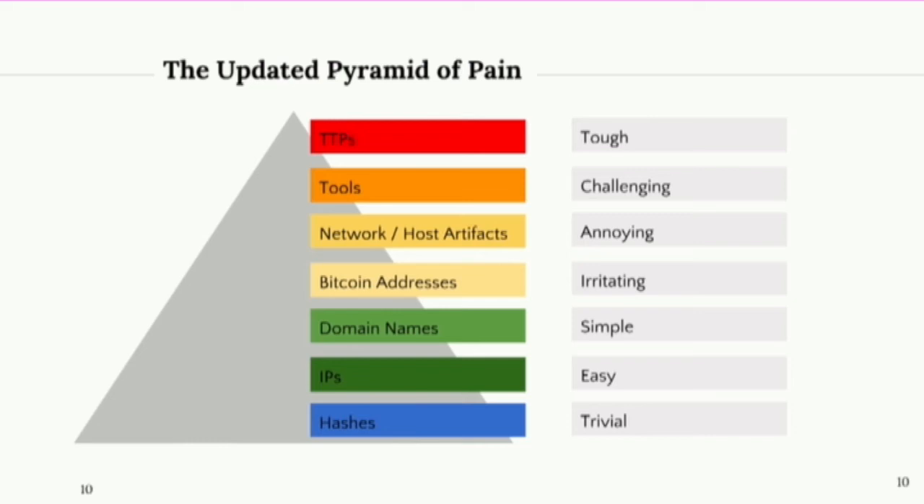As threat intel analysts, we have to think about how we can leverage data on the blockchain and add Bitcoin addresses as part of an indicator in the pyramid of pain.